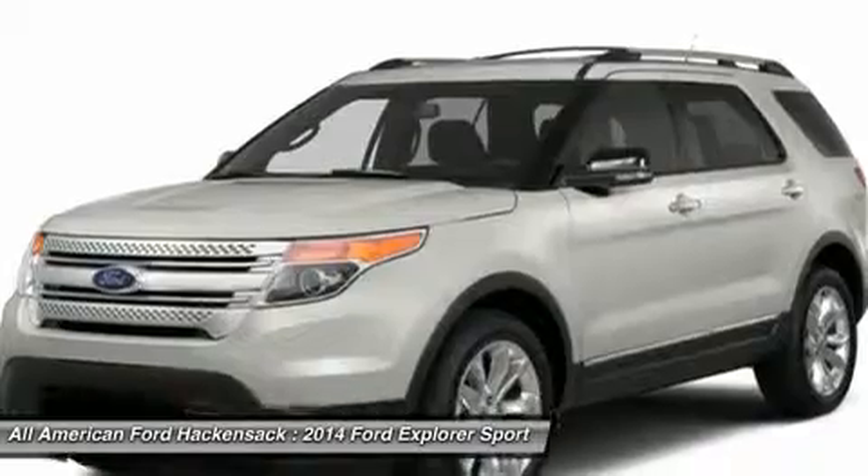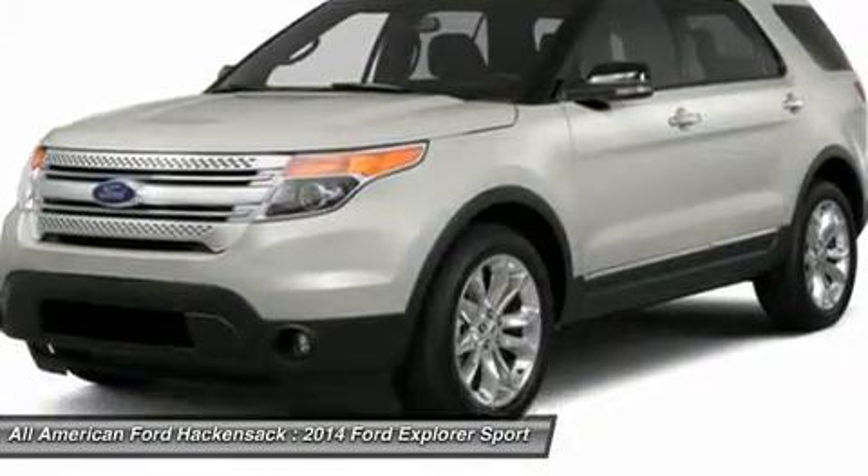Floor mats. Is love at first sight really possible? Let us know when you stop in.